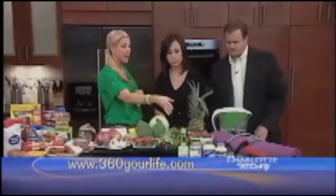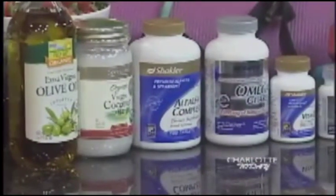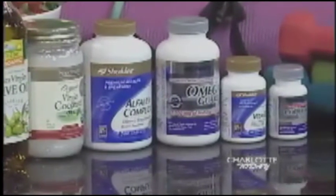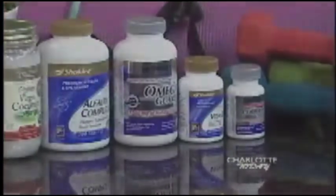I did want to touch on supplements. If you're not getting it in your food, you definitely need to make sure you supplement with the right supplements. Omega — a good omega fish oil that you know is safe and does not have mercury. Also CoQ10, which is coenzyme Q10, D3, and alfalfa can all be very, very anti-inflammatory.